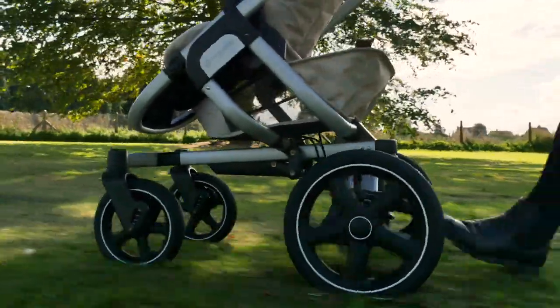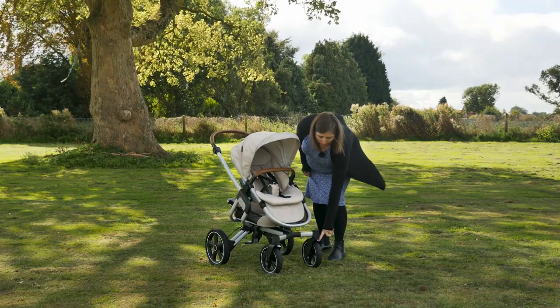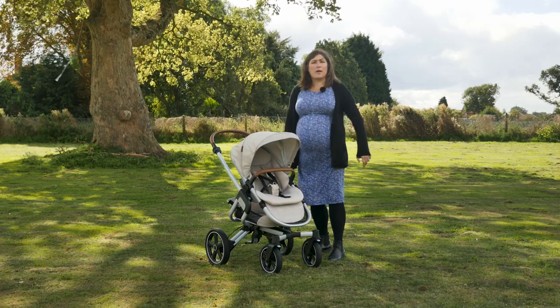The wheels are made of great quality materials and give the same soft ride as an air-filled tyre, even though they're solid. You can lock them off with the buttons on the front if you are going over rough terrain.